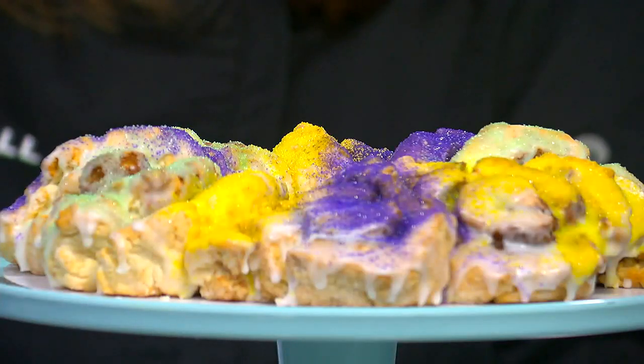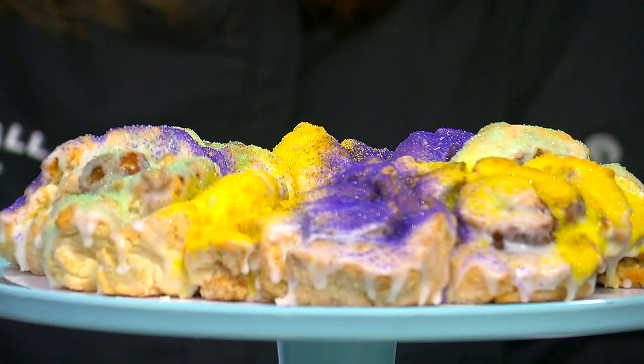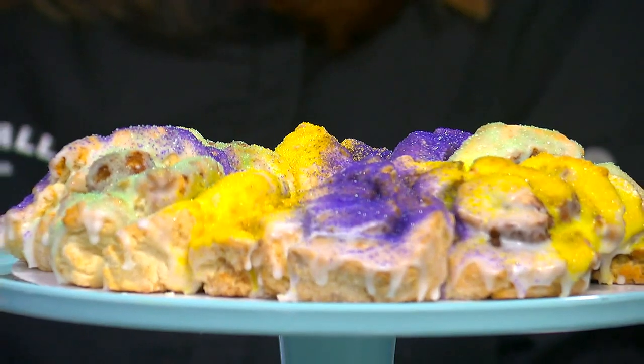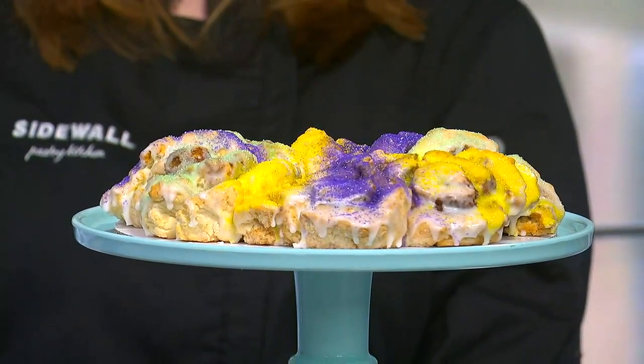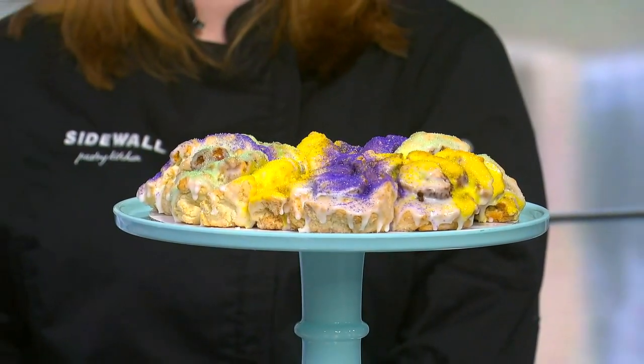Mardi Gras' big moment, Fat Tuesday, is coming up next week, and the only appropriate way to celebrate is with a King's Cake. Good news, you don't have to make one yourself. There are plenty of great options to order one right here in the upstate.